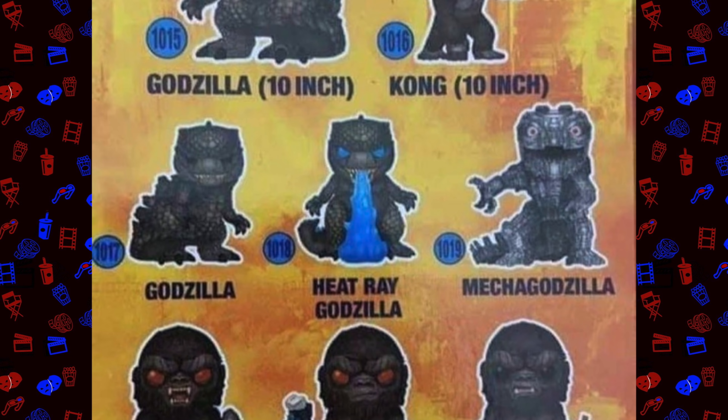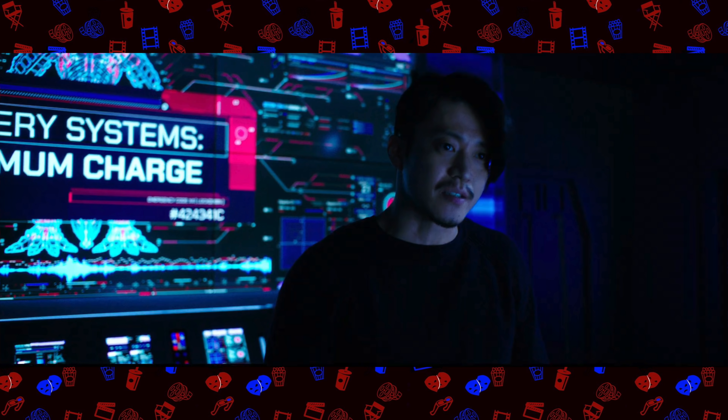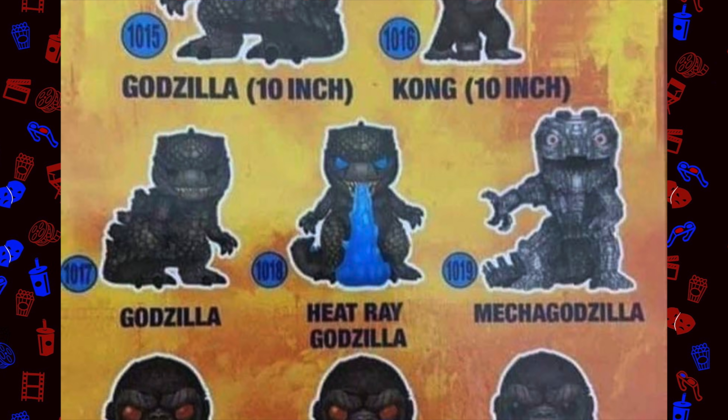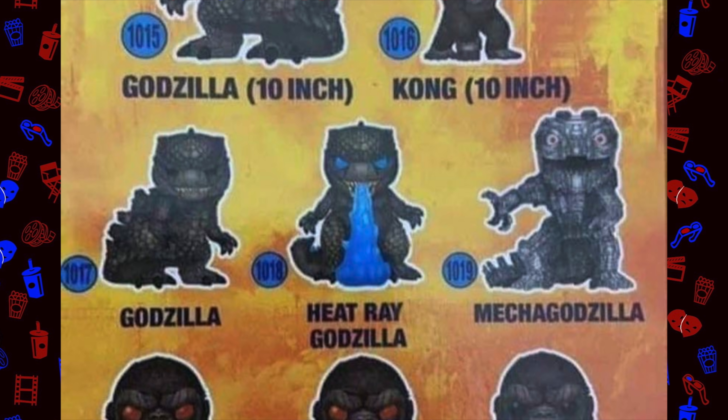Not only did we all think we saw him at the beginning of that Godzilla vs. Kong trailer, we also saw the blueprints and the company Apex, who is most likely making him, charging him up in the background. This gives us a nice finite look of the front structure. And the way Funko has made his mouth look here, it really seems the exact same from the mouth structure that we got to see in the beginning of that trailer.